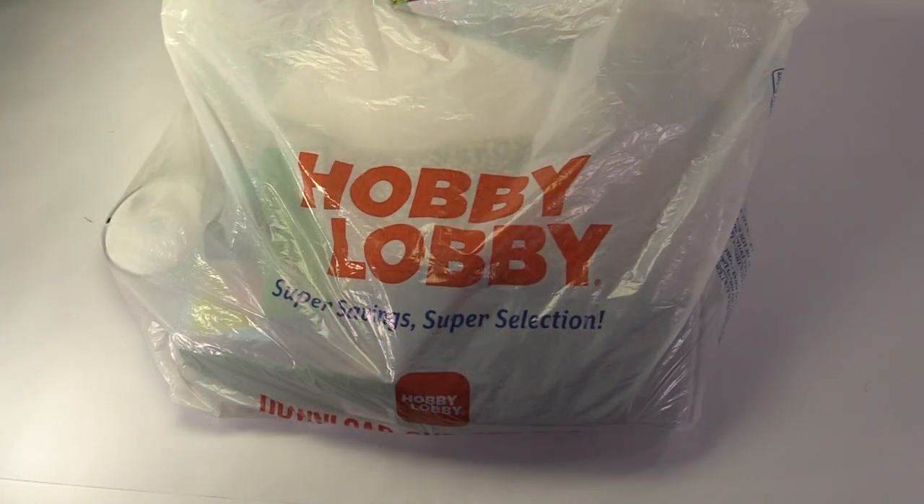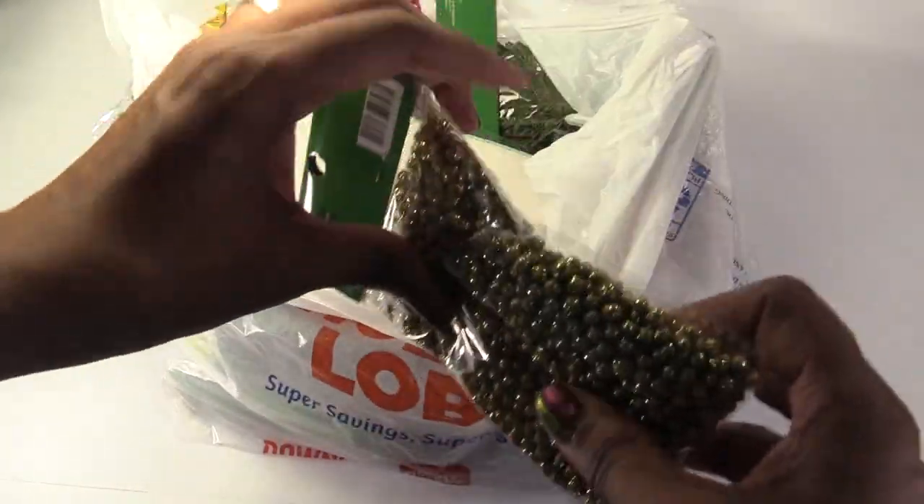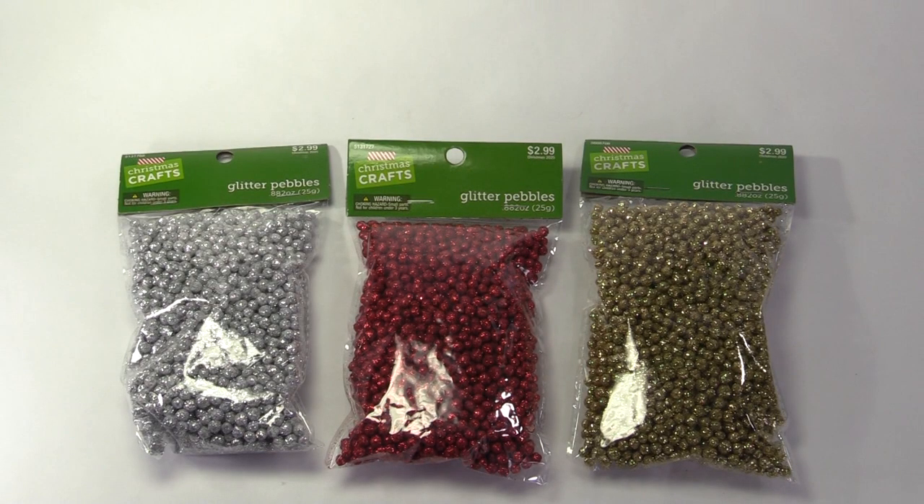Let's see what I got from Hobby Lobby. Almost everything that I got from here was 50% off. They have these beads — they call them glitter pebbles — and I've used these before for ornaments.